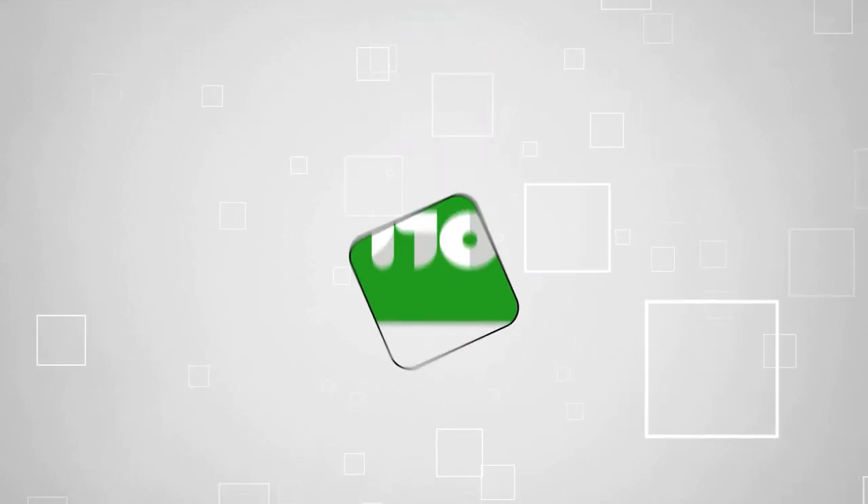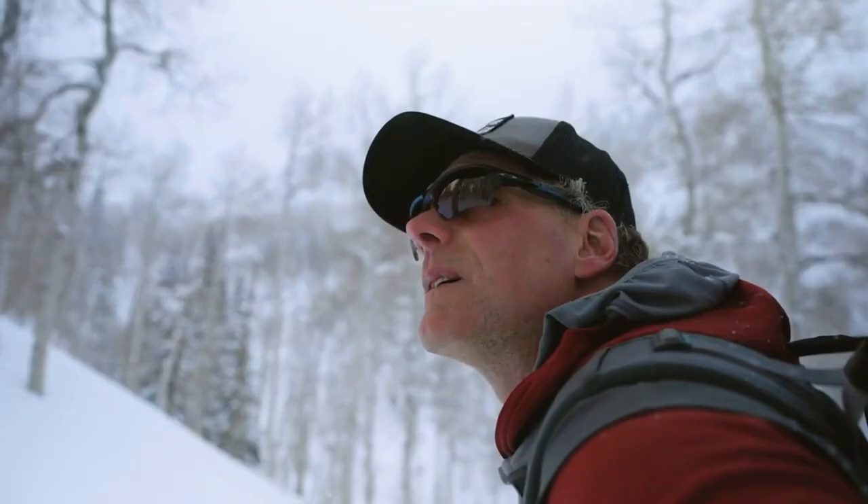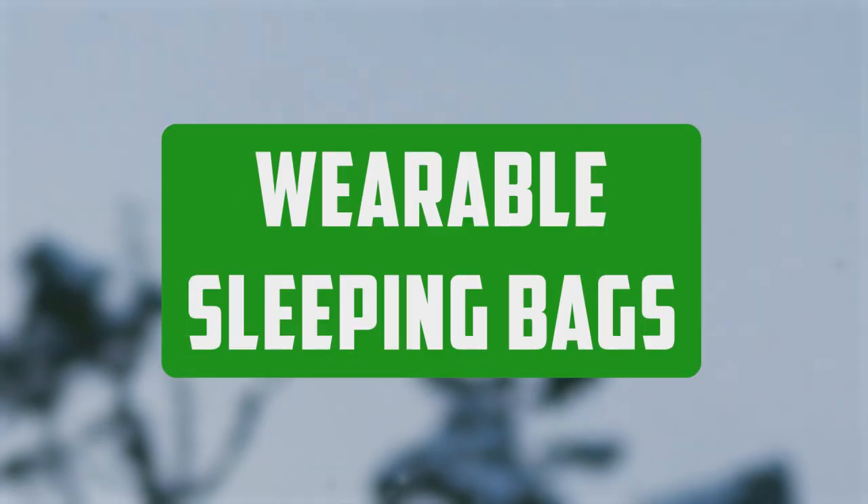Welcome back guys. We're trustedshoppingguide.com and today we are in the outdoors. In this video, we'll be sharing with you our best wearable sleeping bags.